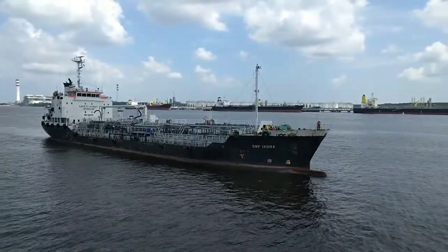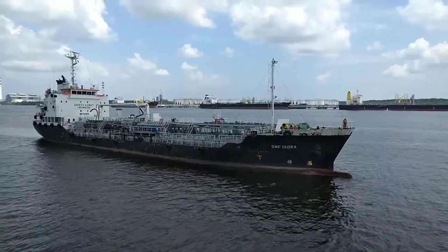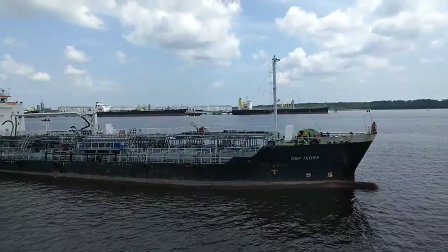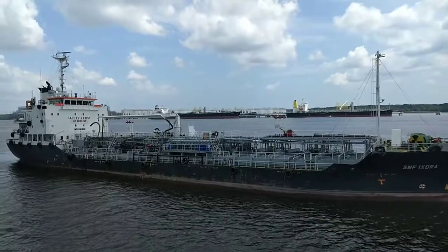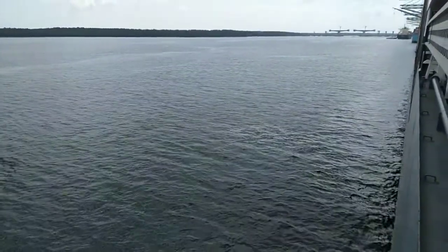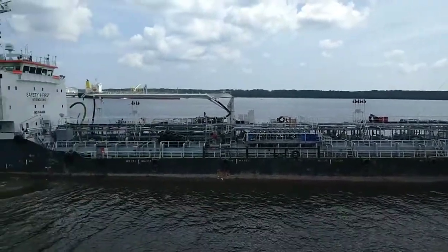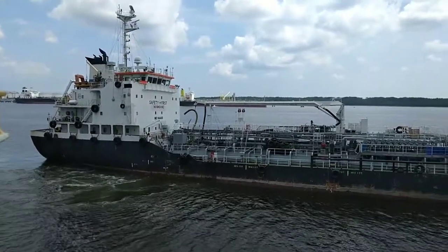Our bunker barge is approaching. Crew stand by for making fast bunker barge approaching very slowly. They will come alongside. Normally the master on the bunker barge, they will experience one man maneuvering. Now they are using only the propeller to come alongside.